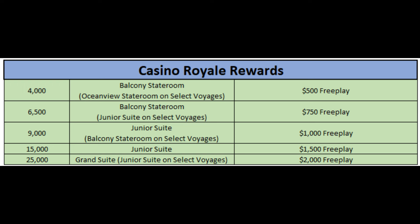At 15,000 points, you're getting a junior suite. And at 25,000 points, you're actually getting a grand suite, but a junior suite on select voyages — again it has to do with the more desirable ships and more desirable itineraries. You just have to look at the list and see what you would get. For all of these higher tiers, you actually get a decent amount of free play as well if you book using next cruise booking.